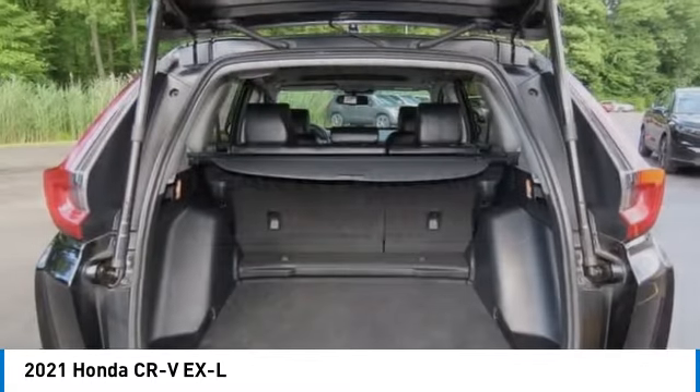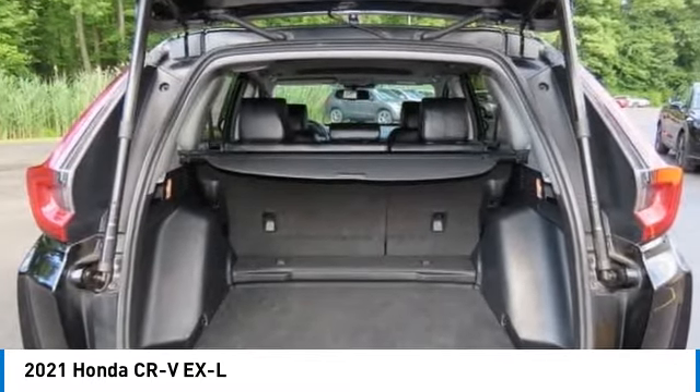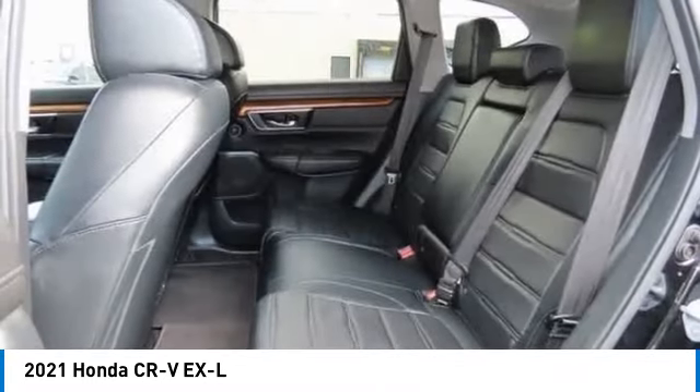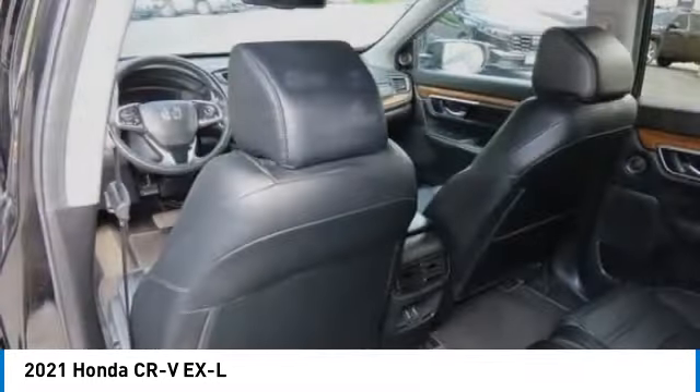Additional features include brake assist, stability control, tire pressure monitor, and daytime running lights. Is love at first sight really possible? Let us know when you stop in.